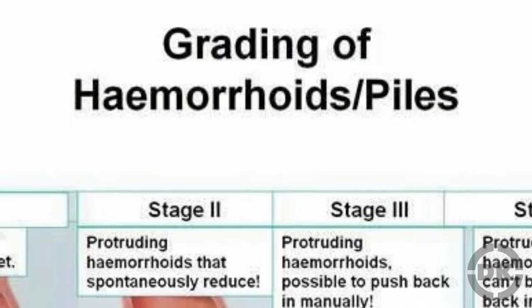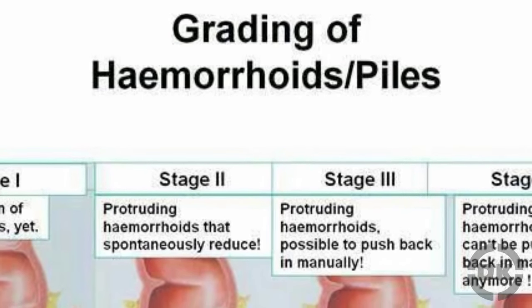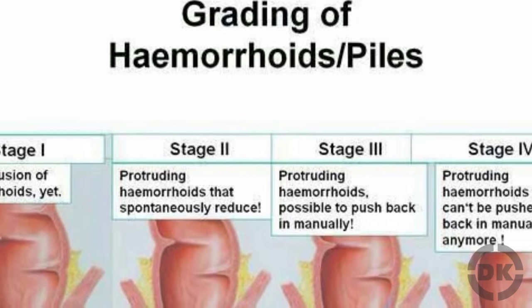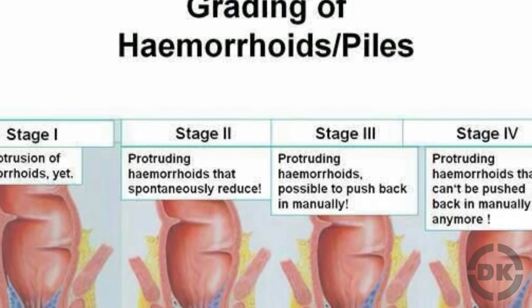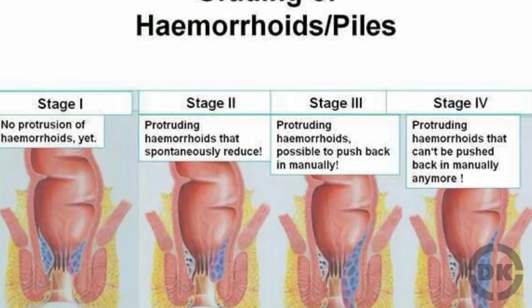Internal hemorrhoids are broken down into four classifications. First degree protrude only into the anal canal. Second degree protrude outside the anal canal but go back in spontaneously. Third degree require you to push them back in manually. And fourth degree don't go back into your canal, no matter what you do.